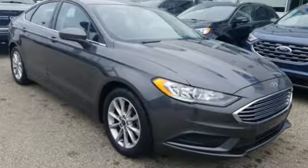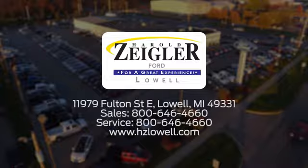Hurry in today and see it for yourself. Harold Ziegler — for a great experience, we're conveniently located at 11979 Fulton Street East in Lowell, Michigan.